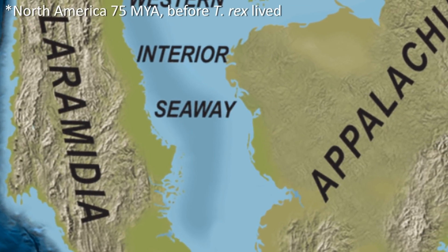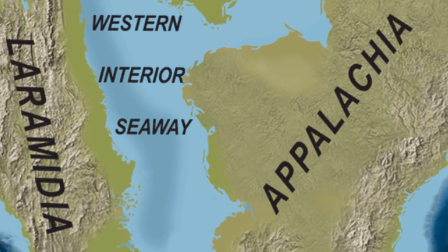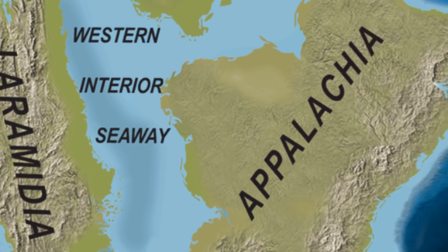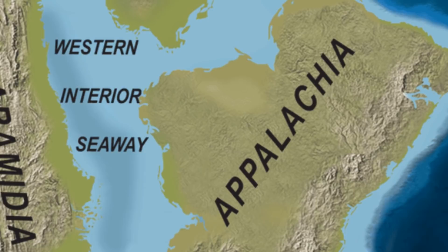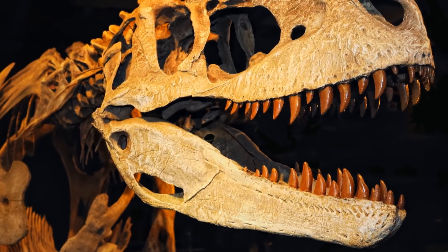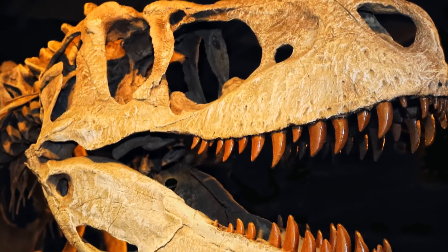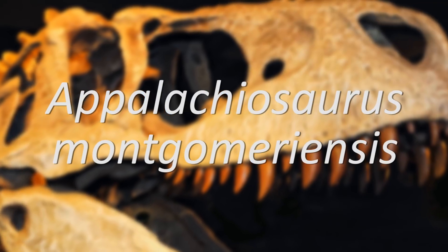But what was to the east? This other North American continent, called Appalachia, is not nearly as well known as Laramidia, with the geology of the ancient continent meaning that large dinosaur fossils are not as common here. But we do know that there was actually another large tyrannosaur inhabiting this region before Tyrannosaurus itself had evolved in the west: Appalachiosaurus montgomeriensis.